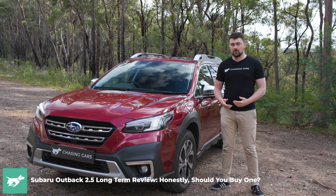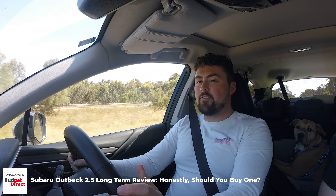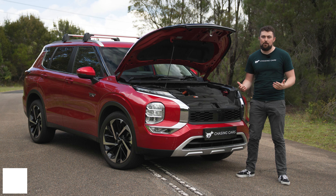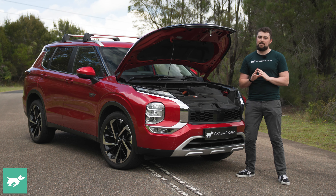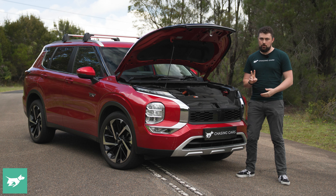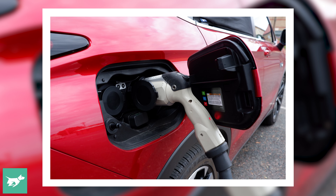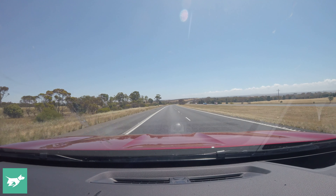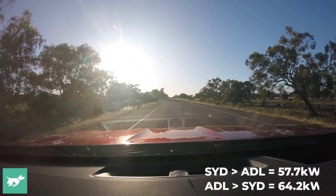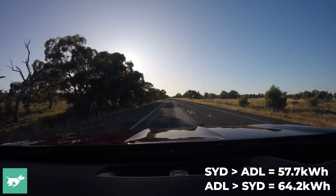Those of you familiar with my Subaru Outback video will remember I've previously done this Adelaide trip, and I usually do it in one day. However, this time I had a three-month baby on board, so that simply was not an option. I ended up breaking the trip into two days. Each day I would start with a fully charged battery. In total, driving there and back, I charged nine times, adding about 60 kilowatt hours, which effectively supplemented my fuel use.